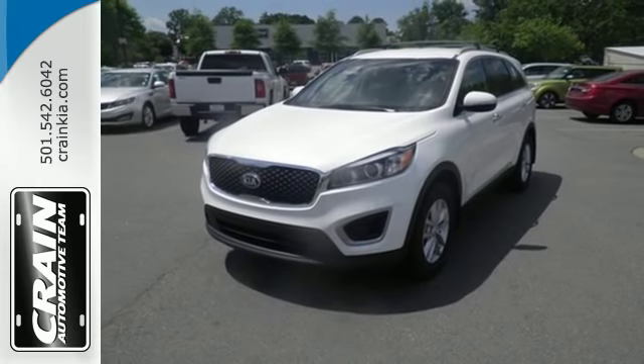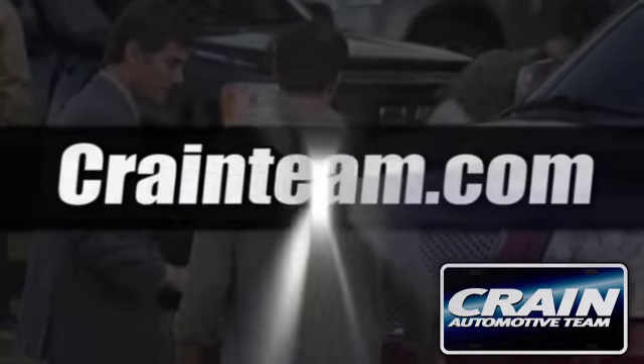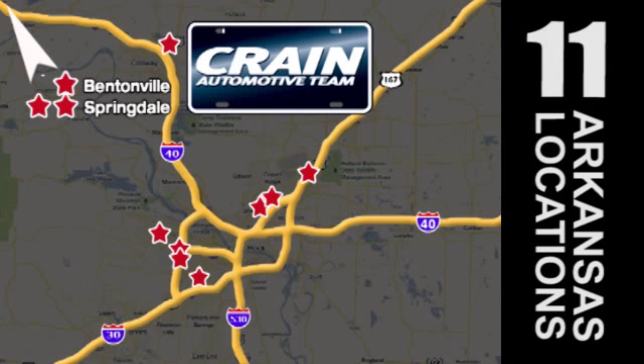Test drive this Sorento today. Visit us anytime at craneteam.com. Go, go, go — craneteam's got them! craneteam.com